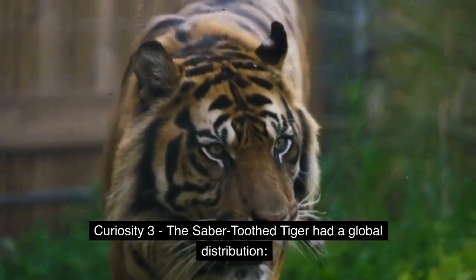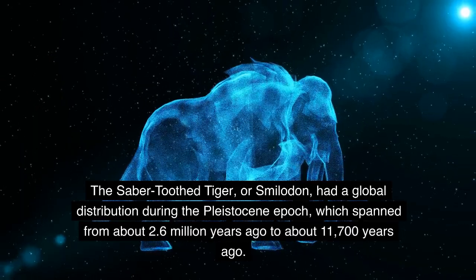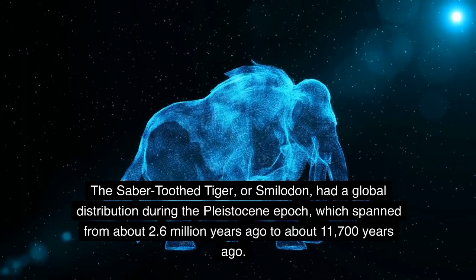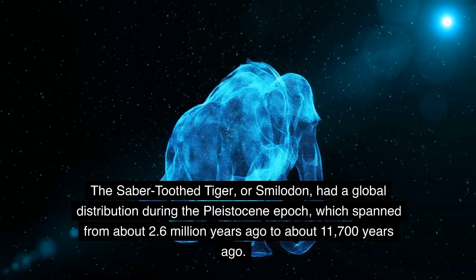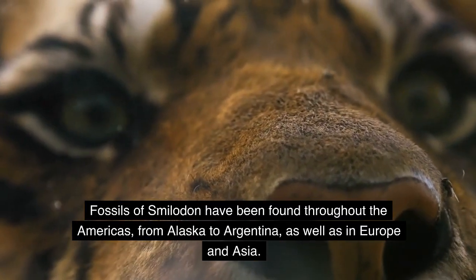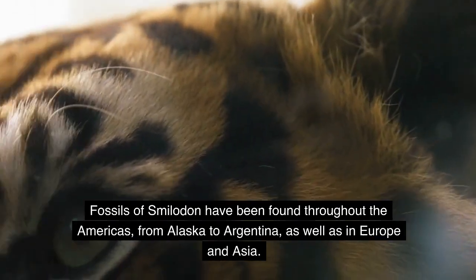Curiosity 3: The saber-toothed tiger had a global distribution. The saber-toothed tiger, or Smilodon, had a global distribution during the Pleistocene epoch, which spanned from about 2.6 million years ago to about 11,700 years ago. Fossils of Smilodon have been found throughout the Americas — from Alaska to Argentina — as well as in Europe and Asia.